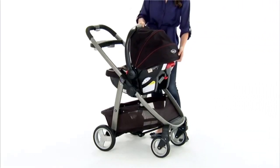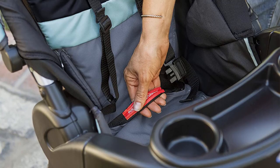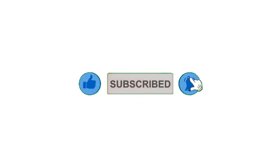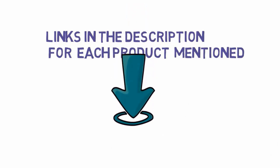Pros: 3-in-1 travel system. Parent and child tray with cup holders. Cons: The bassinet is wobbly. Alright guys, that's all for now. Please leave a like on the video, and if you are new here hit that subscribe button and enable your notification bell icon to get the latest videos from our channel. Be sure to check out the description for links to find the most updated pricing on all the products mentioned in this video.